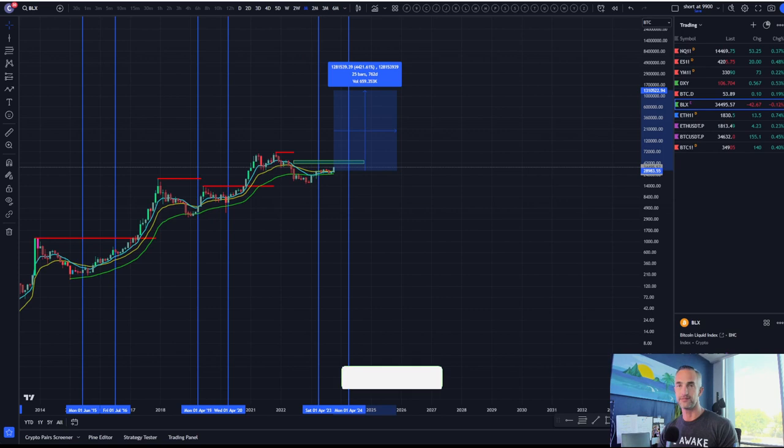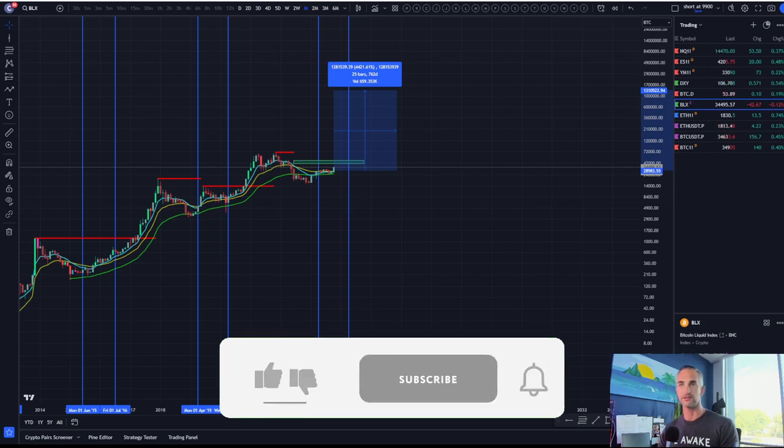If you enjoyed it, make sure you smash that like button and come back tomorrow — we'll get into the first day of November price action. Take care and have a blessed day.